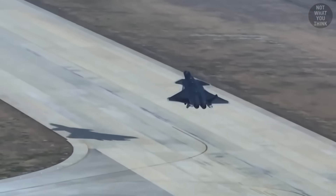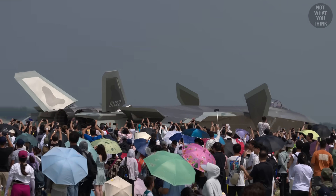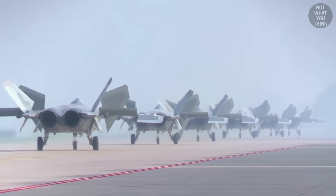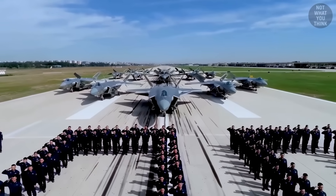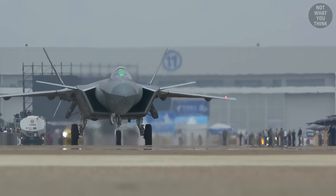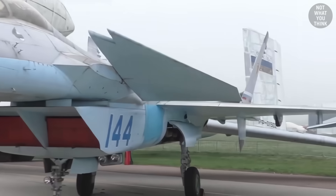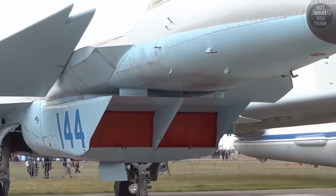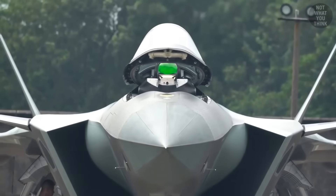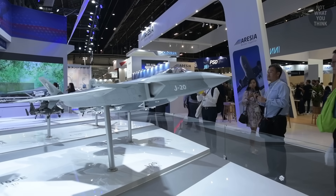Since its first flight in 2011, the J-20 has taken the world aback by surprise, because China's answer to the American-built F-22 Raptor is the first non-American stealth fighter to be mass-produced in hundreds. When you look closely at the J-20, you see a little bit of the F-22, a little bit of the F-35, and even some resemblance to the now-abandoned Mikoyan Project 1.44, with its Canard Delta Wing design. That's because to build the Mighty Dragon, the big swath of technology needed may have in fact come from some of these very airplanes.